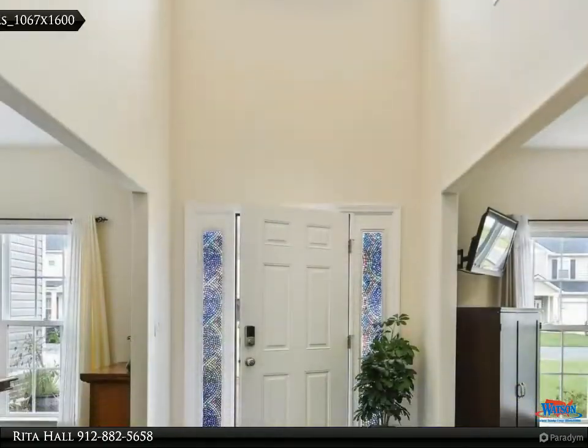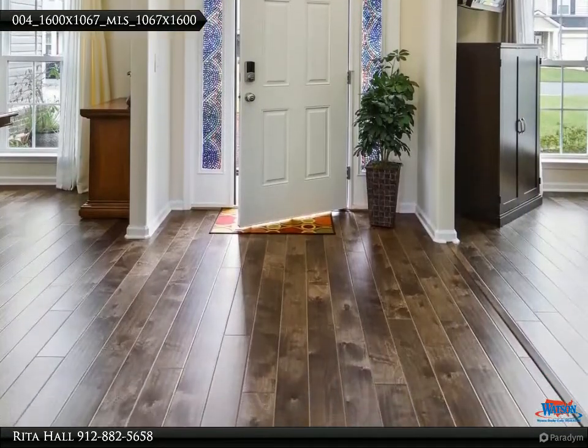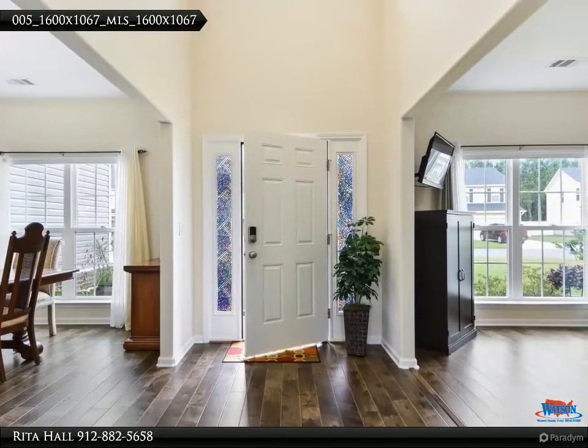Immaculate Atlanta floor plan with a dramatic two-story foyer entrance, office, formal dining, and a large family room open to the breakfast area and kitchen.